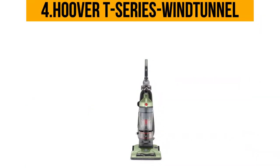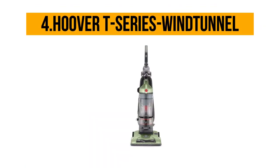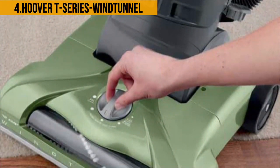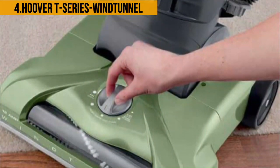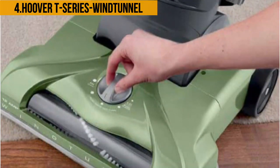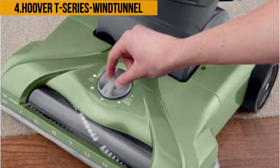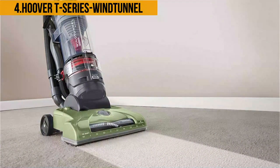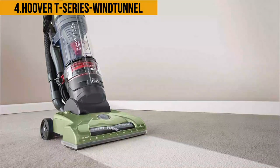At number four: the Hoover T-Series Wind Tunnel. The very first thing to note about this vacuum is its simplistic and elegant design; however, the features and capabilities it offers are anything but simplistic. With its five-position height adjustment, you will find it much easier to adjust the vacuum to your specific height requirements. The HEPA media filter traps over 99% of dust, pollen, and dirt particles, making it one of the best vacuums for allergies.